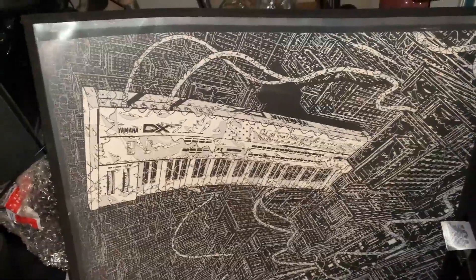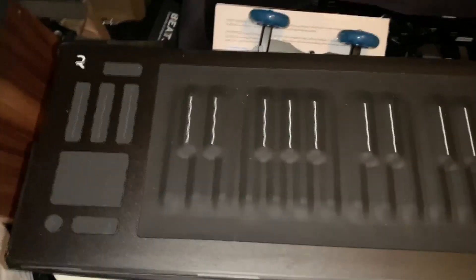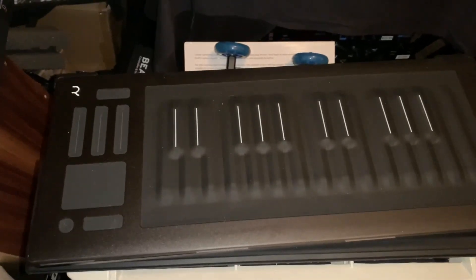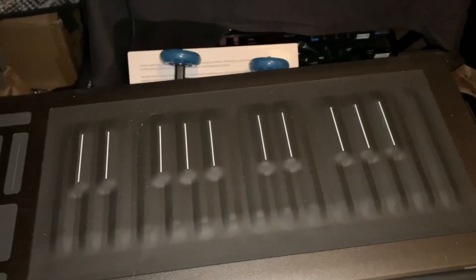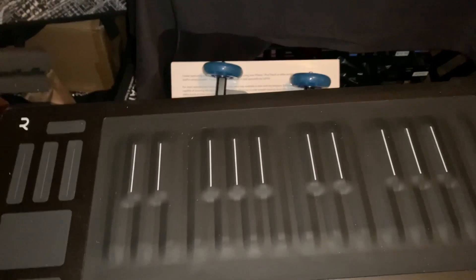Nice little DX7 artwork I got from a friend a long time ago, so it goes into the DX7s — kind of fun. Rolly Seaboard Rise 25, the first Rolly I bought. I have several of them, but this one has all the great controls you'd expect from the Rolly. Short key bed, but all five dimensions of touch are there. Battery operated, Bluetooth wireless.